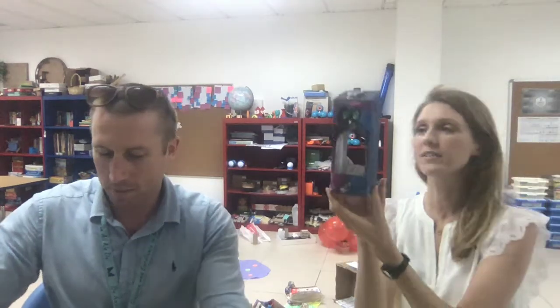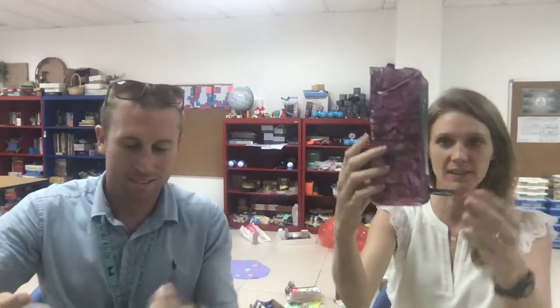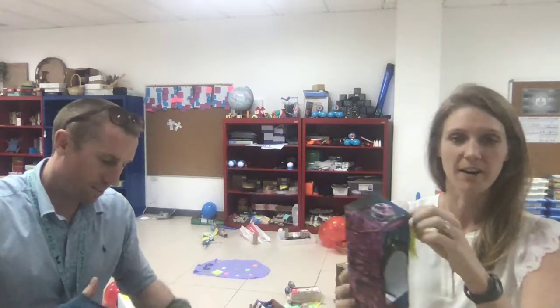On to grade three. Rajee built a functioning kaleidoscope and even sent a ten-minute instructional video showing his whole process so others could learn how to make their own. Lucia in grade three made her very own bird feeder — she recycled, painted, cut out pieces, and used natural materials like wood so birds can come perch and take a bite to eat, a lovely way to care for the environment.